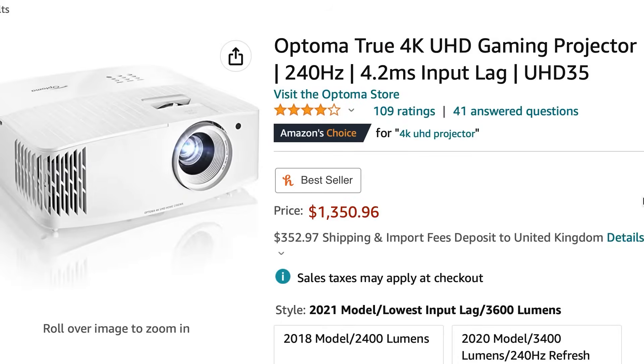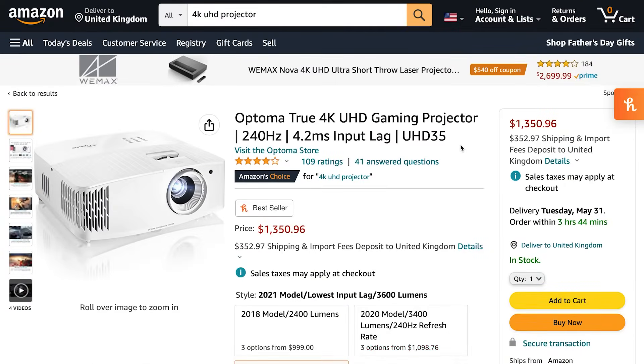To 4K or not to 4K? In recent years, 4K UHD projectors have become more affordable and give you four times the image quality of full HD projectors. However, confusingly, some models claim the accolade of true 4K but are not true 4K in the strictest sense.